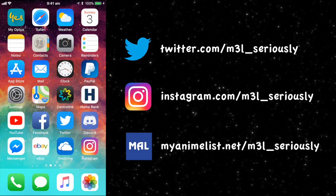Hey everyone, it's M3L Seriously, and welcome to another episode of Manga Collecting 101. Today I thought I would go through how to plan what manga you're buying each month. I'm a very organized person and this is probably over the top compared to what a lot of other people do, but I thought this might be useful to give you some tips on how to be organized and plan financially.